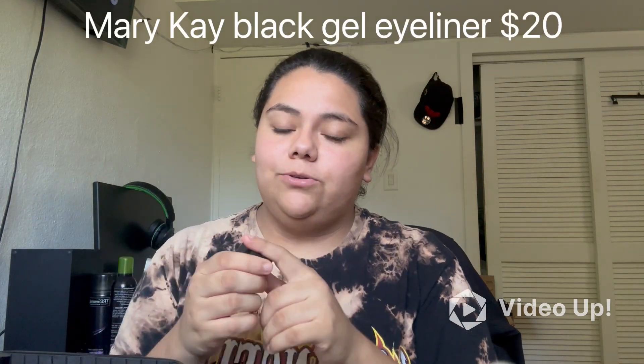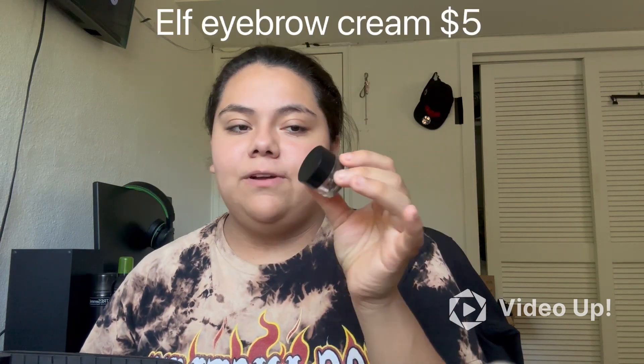Another product I have in my makeup bag is my black eyeliner — this is what I like to use for my under eye and eyelid to get a good black eyeliner look. Up next I have my ELF brow product — I forgot the exact name, but this is what I use for my brows every day because I love how it makes my eyebrows look.